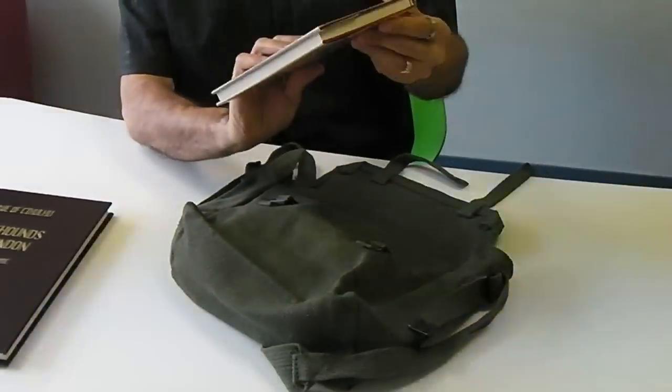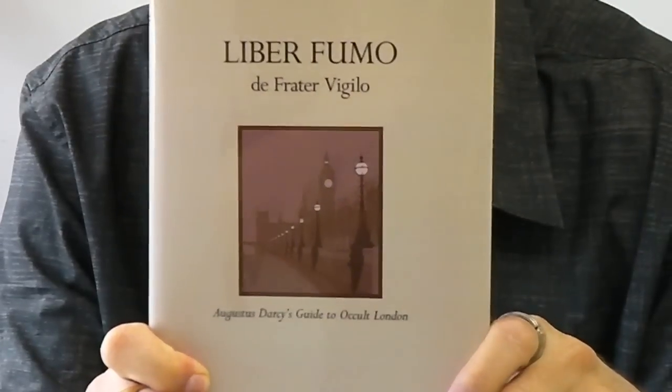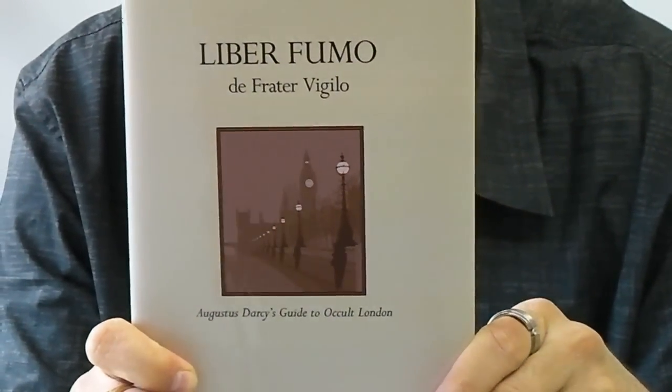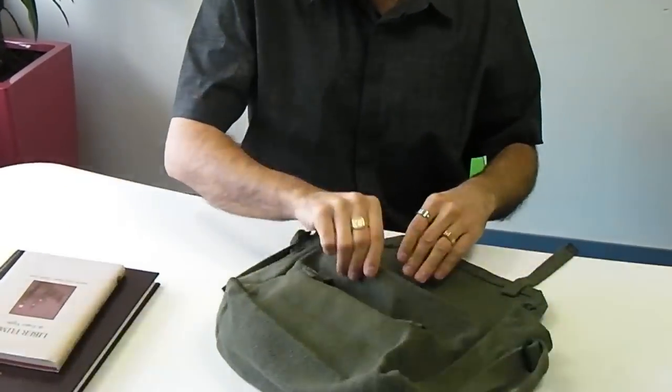You also get the Liber Fugio Frater Vigillo — The Book of Smokes — written by Dancy, who died in mysterious circumstances. We need to find out how and why, as this is meant to be his autobiography of the last few months of his life. This promises to be very interesting and really good fun, so I will be diving into that at some point.